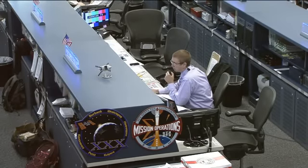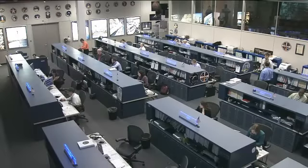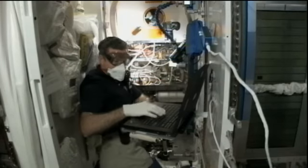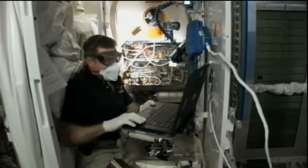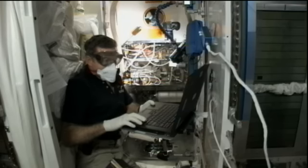The Expedition 30 crew on board the International Space Station has quite a busy day today, as they have most days, working on research activity and different types of maintenance work. This is a live view of Expedition 30 commander Dan Burbank on board the station. He's been removing and replacing a pump separator in the waste and hygiene compartment, which is taking up the majority of his day.